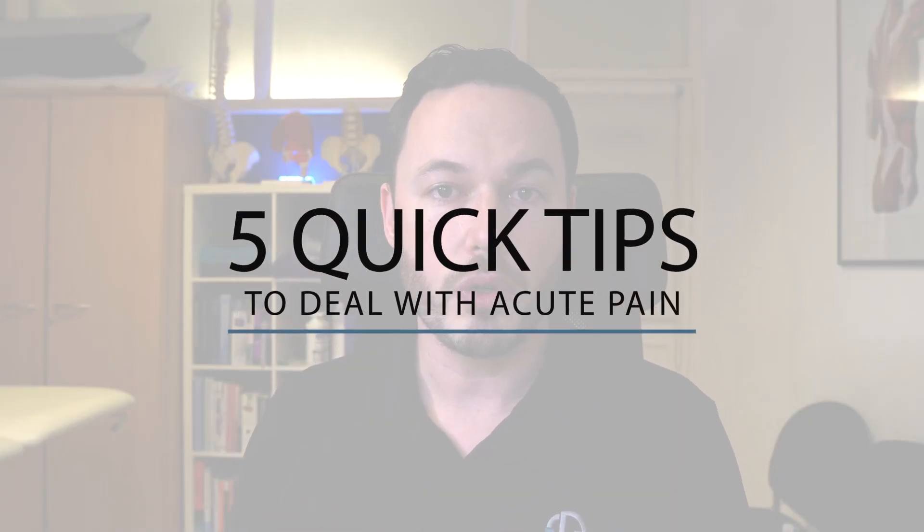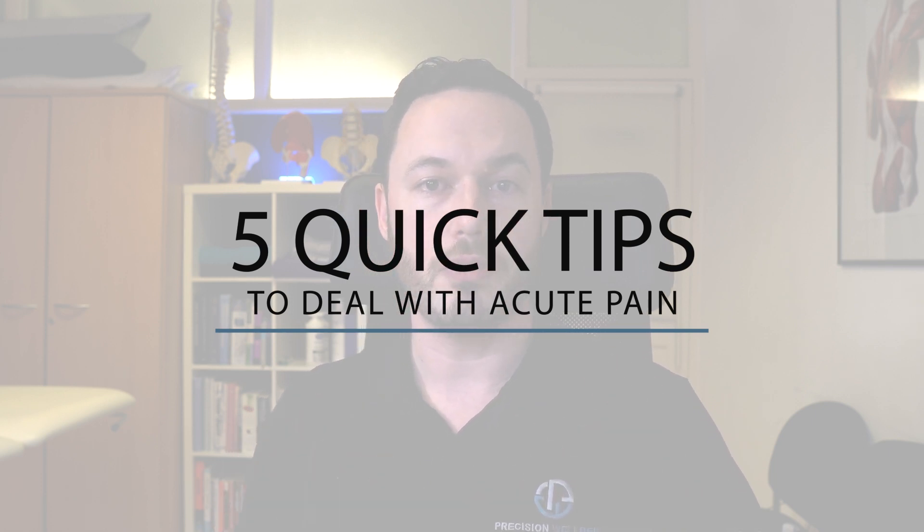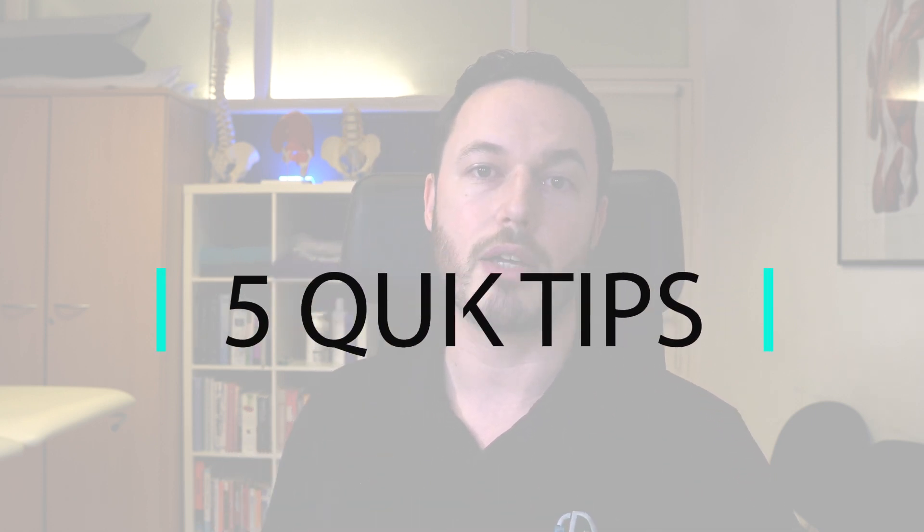Today I want to give you five quick tips that's going to help you overcome acute pain. Acute pain is when you've just done something — you've just picked something up and injured your back, for example — and now you're in a lot of pain, there's a lot of inflammation, heat, everything is very sensitive and it's very difficult to move. So, five quick tips to overcome acute pain.